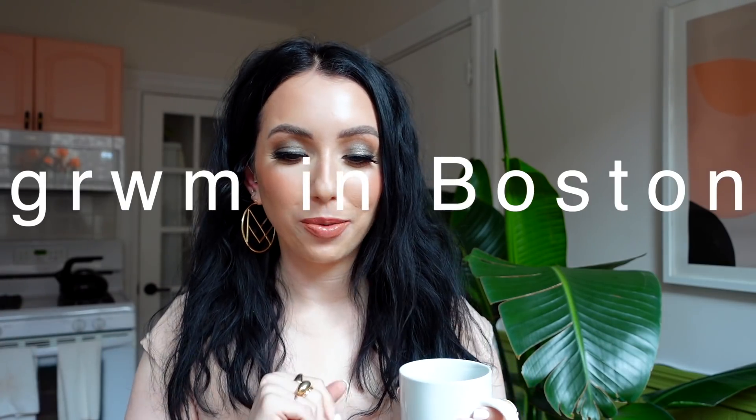Hello! I'm in Boston and we're doing a shadow and schmooze get ready with me video where I put on some new makeup. I'm trying out some new stuff too. It's going to be a bit of a summarization of my two months in New York City and whether I would move there. I'll have my last shadow and schmooze linked down below — I did that one when I was in New York.